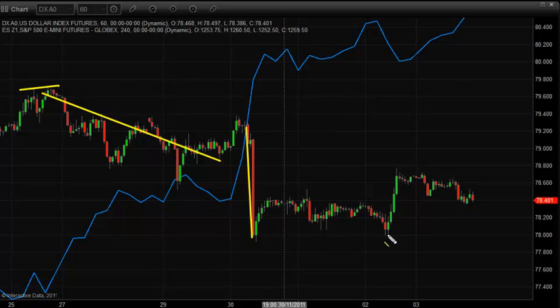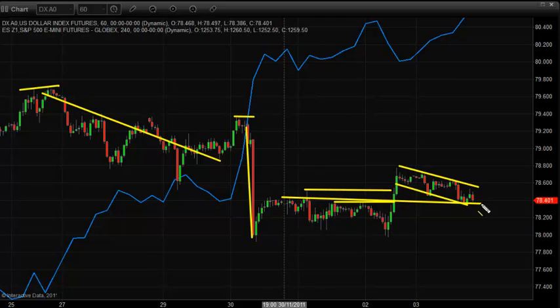After this big move down we pretty much saw a flag or sideways base form, and then on Friday we saw a nice surge to the upside breaking above a couple of previous highs — broke a pivot high there, broke a pivot high here. It has yet to really break a key one higher up, but overall it's had a nice rally and now we're getting a nice bull flag forming, settling into the tops of this support zone.